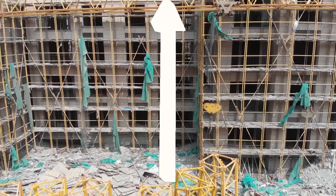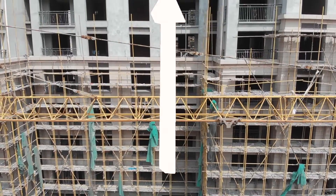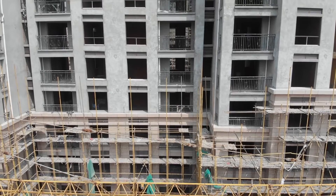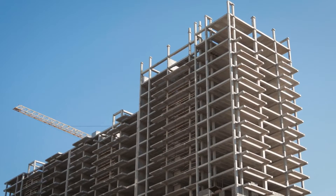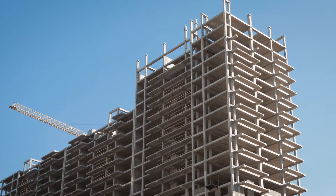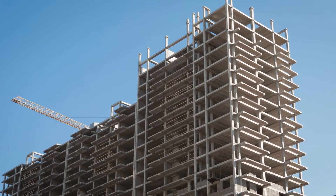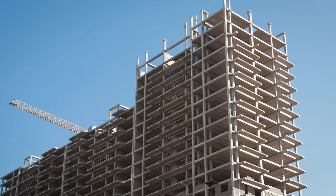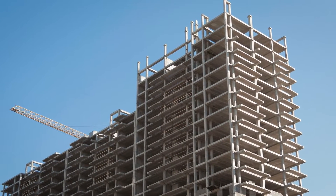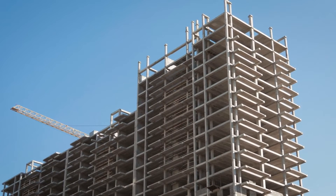Once the foundation is set, the building can be constructed upwards. Engineers typically use a steel skeleton that consists of horizontal and vertical supports. The steel skeleton will look like a large box with cross steel framing. Engineers use beams for each floor and frame where each window will go. Usually the exterior of the skyscraper is also steel. Engineers use steel because it is a good material to distribute the massive weight of the building evenly.